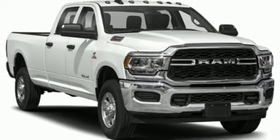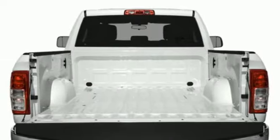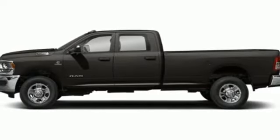trailer hitch receiver, electronic shift on the fly, upfitter switches, and integrated navigation system with voice activation.